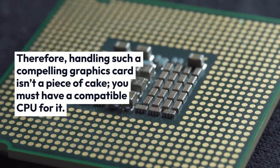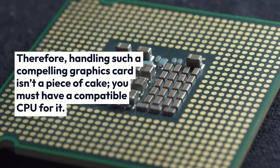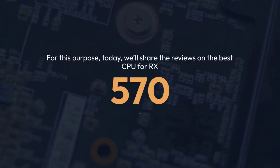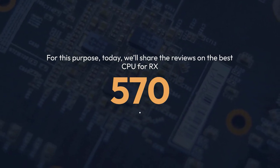Therefore, handling such a compelling graphics card isn't a piece of cake — you must have a compatible CPU for it. For this purpose, today we'll share the reviews on the best CPU for RX 570.